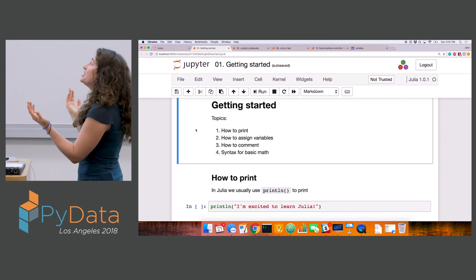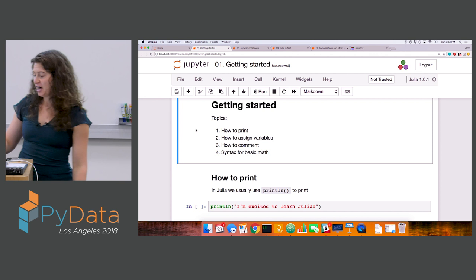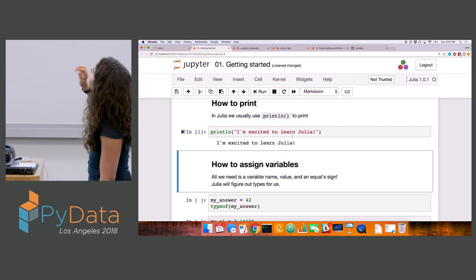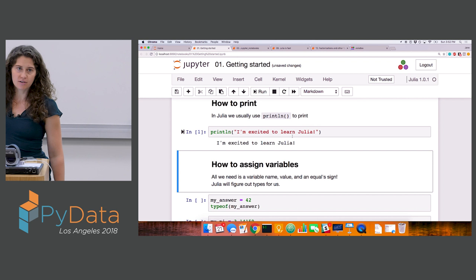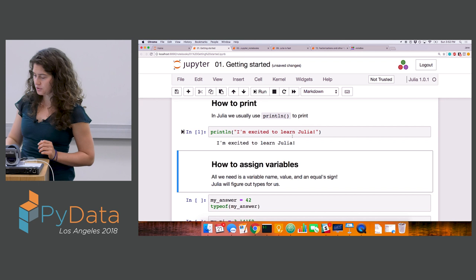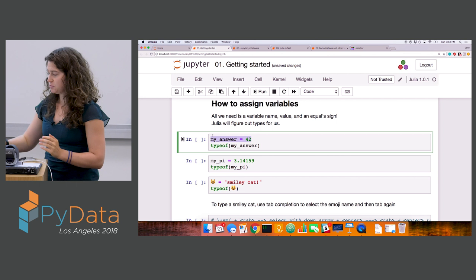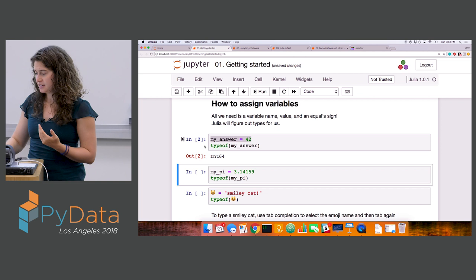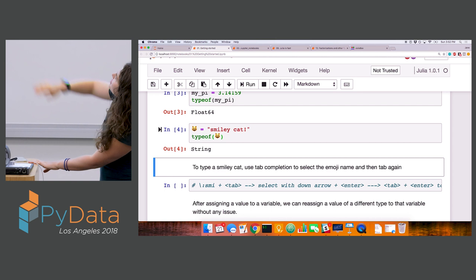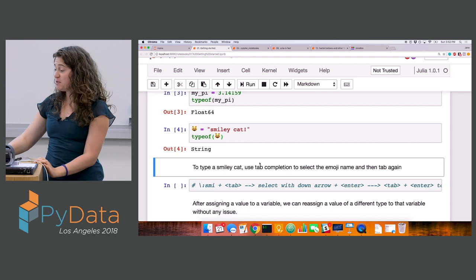Notebook one, Getting Started. The purpose is just to show you how to print in Julia, how to assign variables, how to comment, and what the syntax for basic math looks like. To print, we use the println function, which adds an extra line whenever you print. When we assign variables, Julia is dynamic so we don't need to declare types up front. I can just say my_answer equals 42, and when I ask Julia with the typeof function, Julia can tell that's an Int64. Similarly, my_pi is a Float64 and this emoji smiley_cat assigned to the string 'smiley cat' is a String.